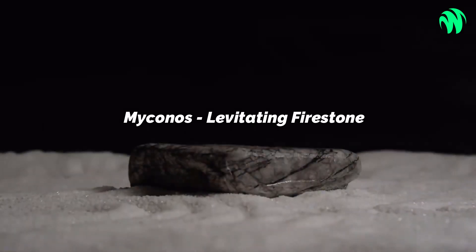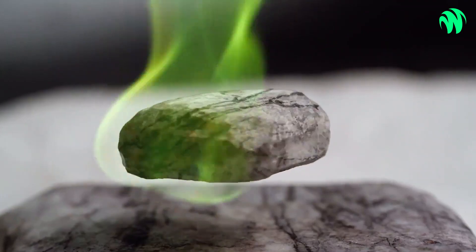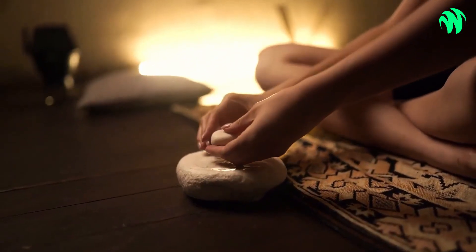Number 9: Mykonos Levitating Firestone. As you lose yourself in the hypnotic green glow of the Mykonos Levitating Firestone, watch your worry melt away. This gorgeous marble accent piece uses two magnetic plates to defy gravity, and the stone's shape assures a uniform burn.